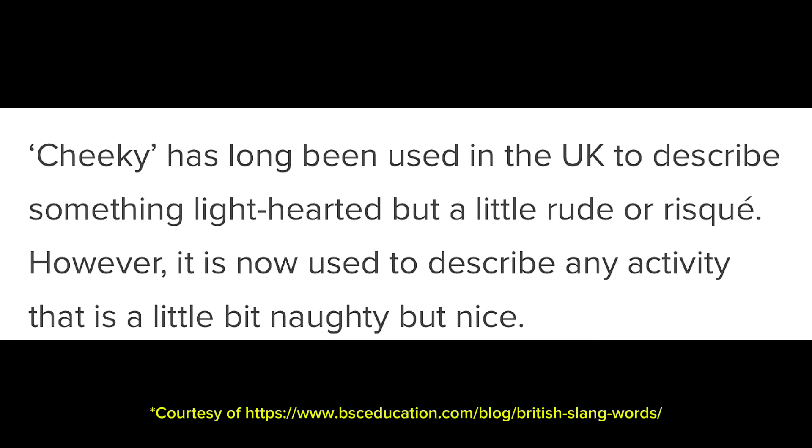Cheeky. Cheeky has long been used in the UK to describe something lighthearted but a little rude and possibly risque. However, it is now used to describe any activity that's a little bit naughty but nice. For example, my child will come up to me scheming around whether I'd drop them at a friend's house, and I'd say 'you cheeky git!' It's like when someone's being crafty rather than just directly asking. There are probably better examples — and I know you Brits watching are thinking I've got it wrong, so leave your examples in the comments. I do use cheeky a lot; it's just hard for me to explain.